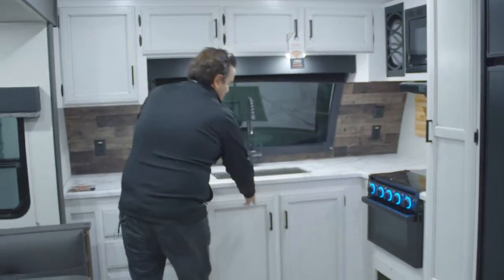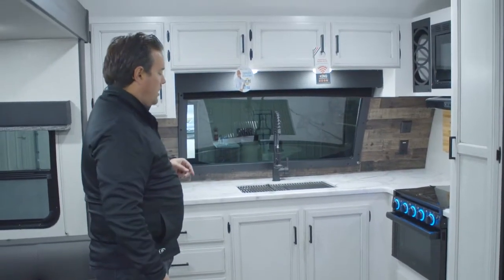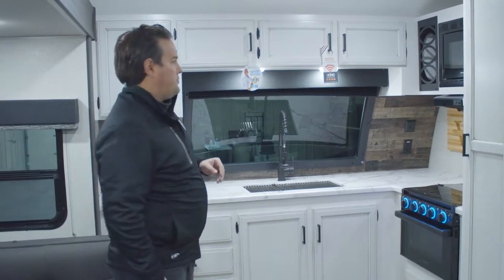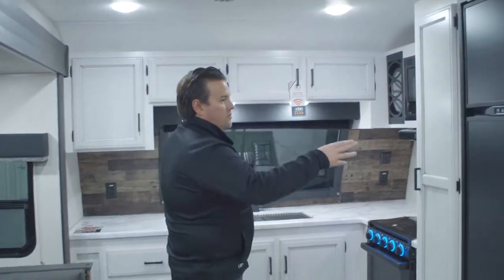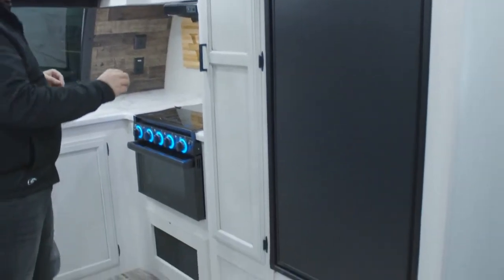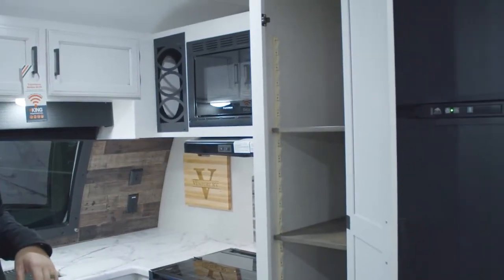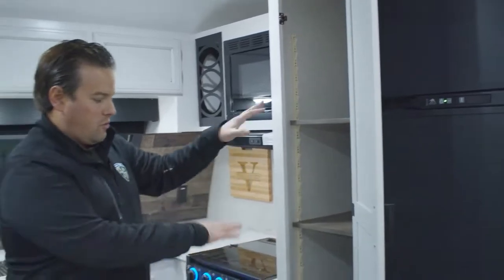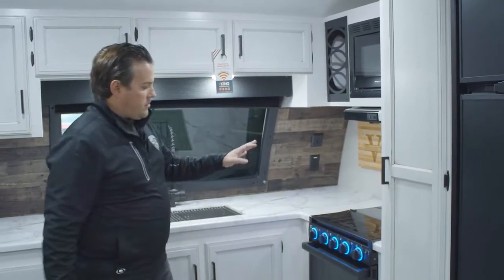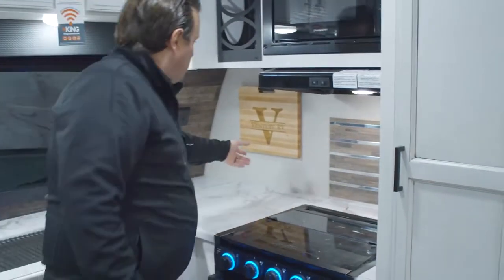This is the front kitchen — obviously this is what it's all about. In a 25-footer we have a tremendous amount of counter space, and that front window really accents the whole area and brightens up the living space. We've got an 8 cubic foot gas and electric fridge, and you can also get a 10 cubic foot 12-volt refrigerator. Right next to that are the adjustable pantry shelves — you can add another shelf to really customize it and maximize your storage.